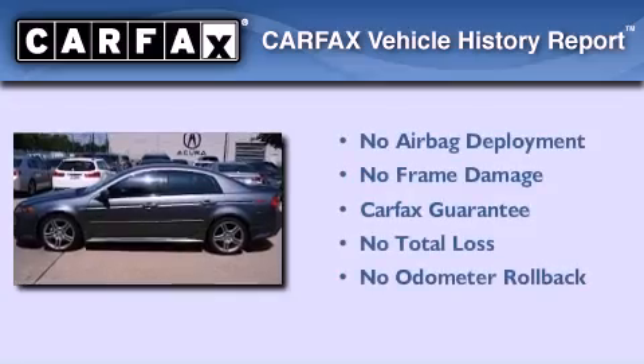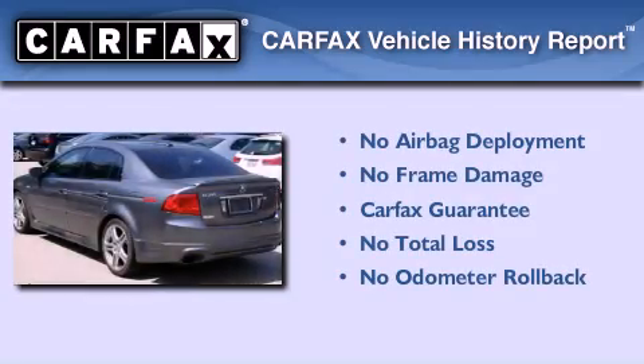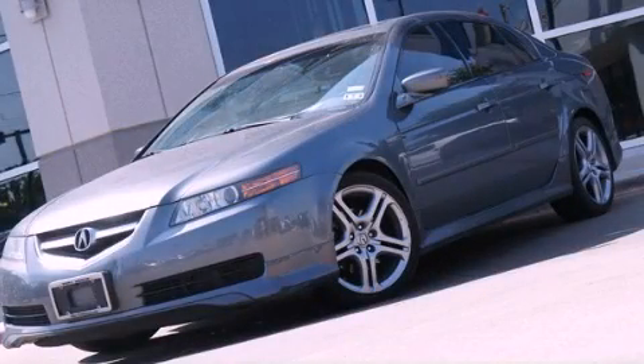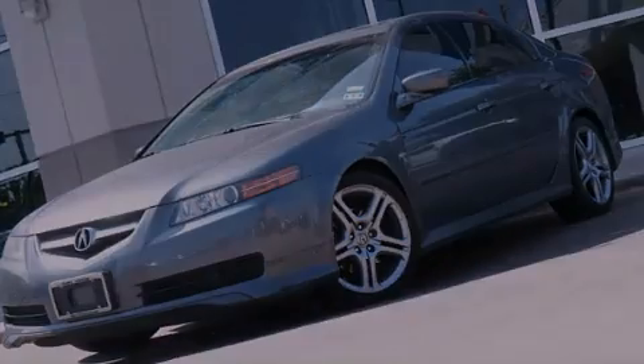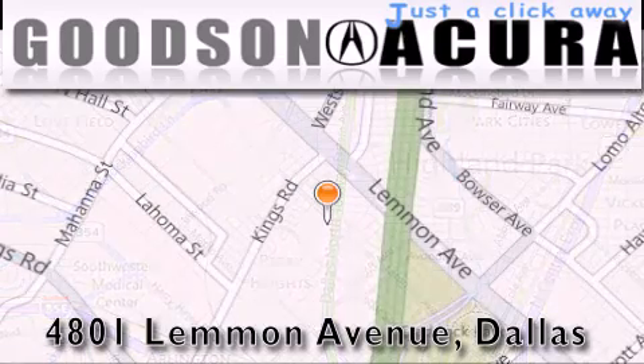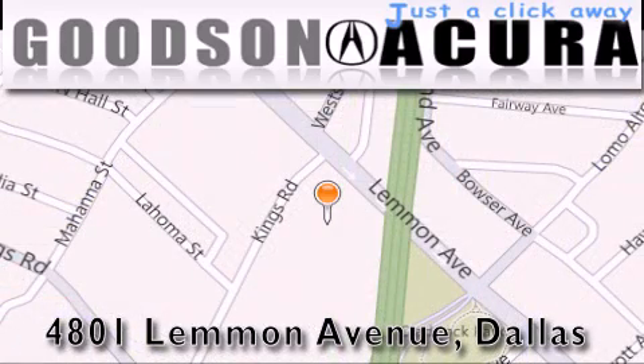Not to mention that this Acura qualifies for the Carfax buyback guarantee. Contact us today and schedule your opportunity to see this vehicle in person. Goodson Acura is located at 4801 Lemon Avenue in Dallas. Our goal is to exceed all of your expectations to ensure that you'll return for future visits.